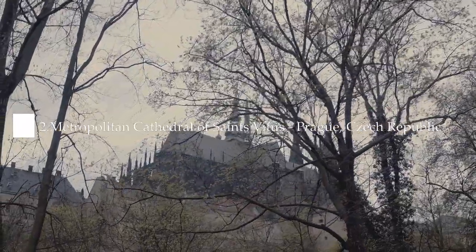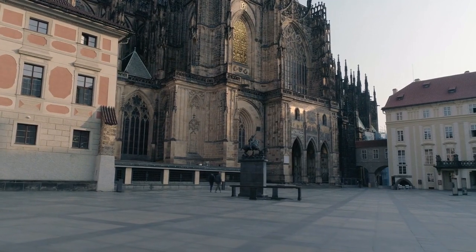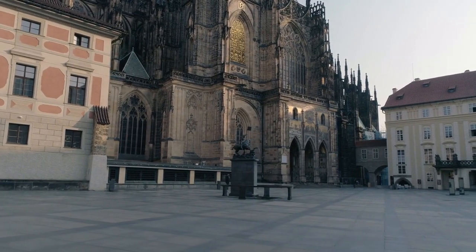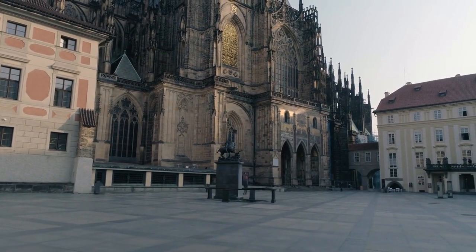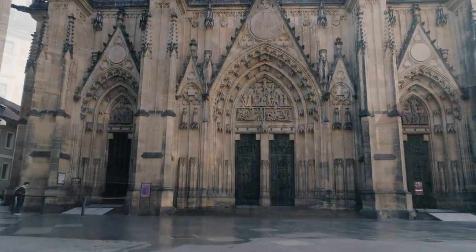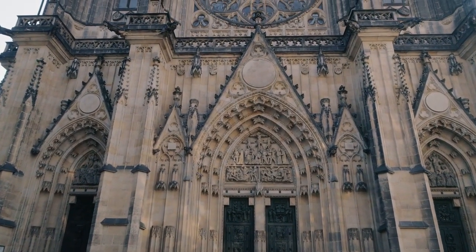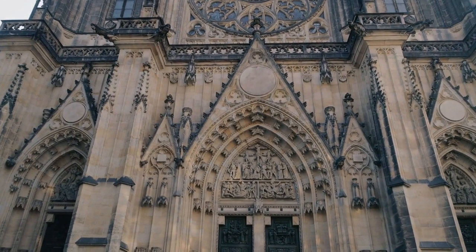Number two: the Metropolitan Cathedral of St. Vitus, Prague, Czech Republic. The Metropolitan Cathedral of St. Vitus is the largest and most important cathedral in Prague. The building has always dominated the Prague Castle and the city. The cathedral also has a very rich history.